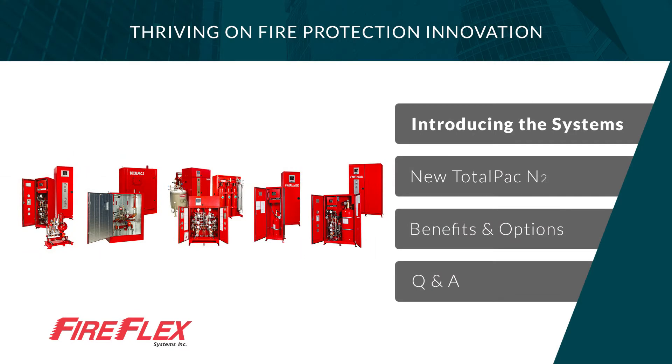For the past 30 years, FireFlex Systems has been designing and manufacturing state-of-the-art innovative integrated fire protection systems that set the benchmark in the market.